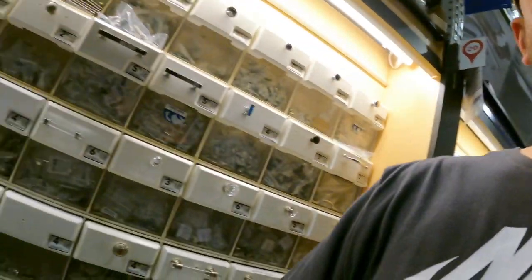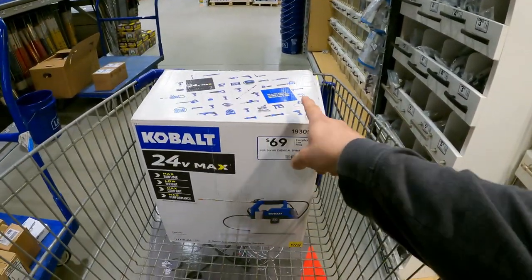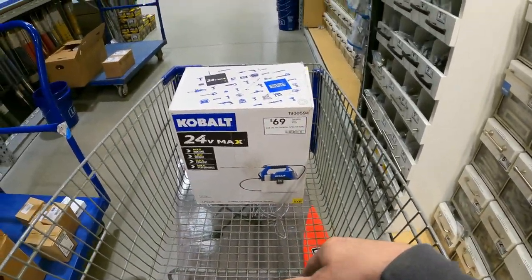That's going to do it for this episode — we cleaned up our shopping list, looked for items we've had on there for a while, and found some new ones. The Cobalt 24-volt was down to $17 from $69, and the Weber grill cart was down to $18 from $94. If you enjoyed today's episode, smash the like button, subscribe to the channel, and hit that bell notification to stay up to date. Remember: always keep up the hunt.